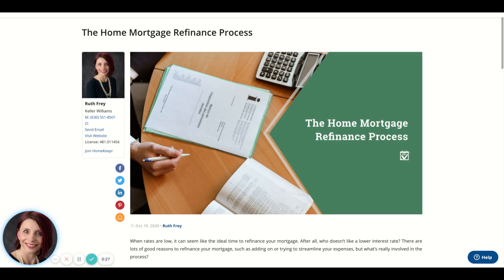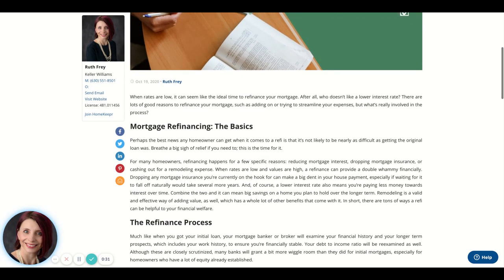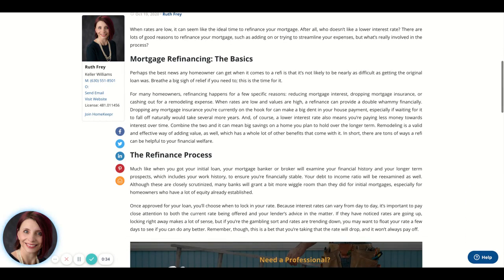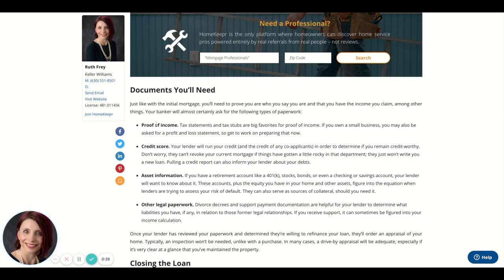This home mortgage refinance process blog not only gives you the basics of what mortgage refinancing does, but it tells you the process and all the documents that you'll need — your proof of income, your credit score, your asset information, and all of your other legal paperwork.